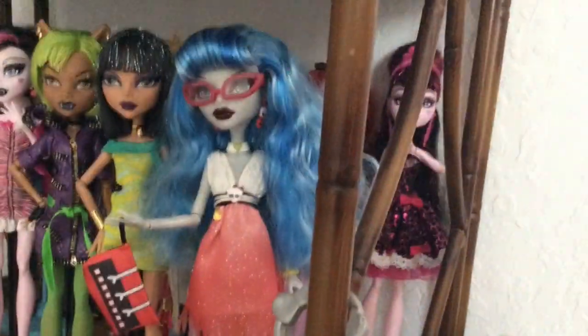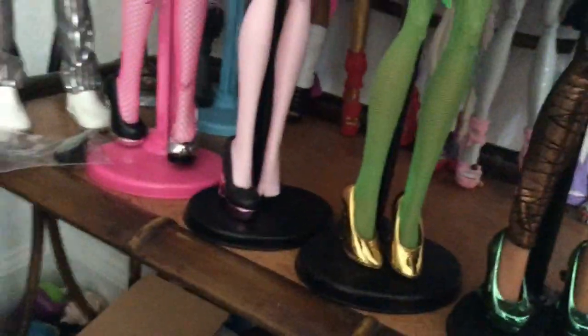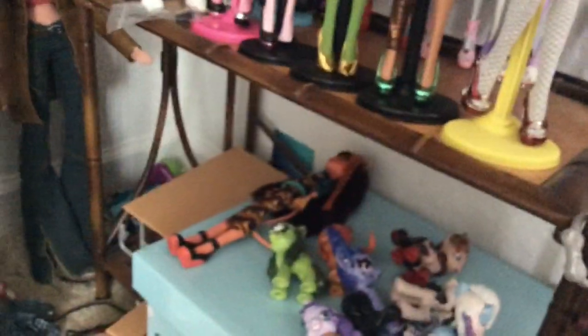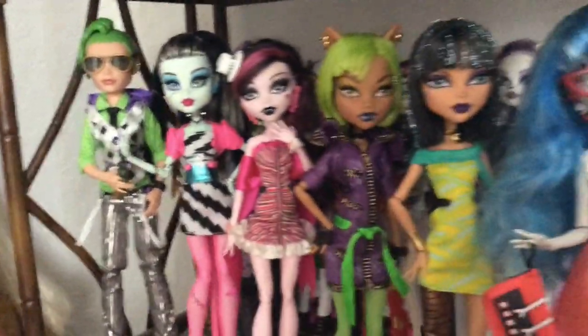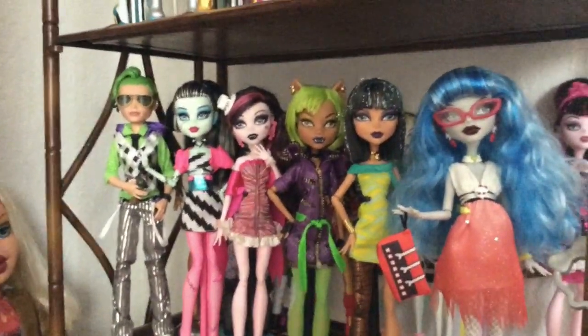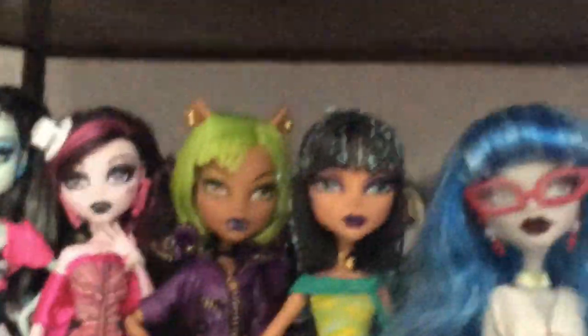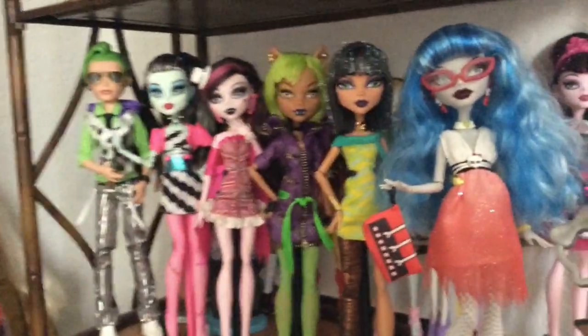Time to reunite Dawn of the Dance. Acquired Ghoulia from eBay. Cleo from the flea market. Claudine also from the flea market. Draculaura also from the flea market, but she's missing a shoe — look at them toes. I've been making toe jokes all day, I can't stop. And Frankie from Facebook because someone had a re-release listed. And Deuce from eBay. Ghoulia and Deuce are probably a good $60 together — she was like $30 and he was like $30. Sad that I spent less money on Draculaura, the rarest Dawn of the Dance doll, than I did on Deuce or Ghoulia.